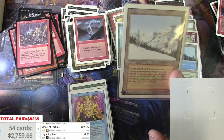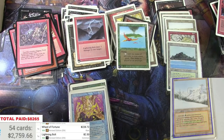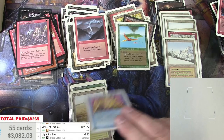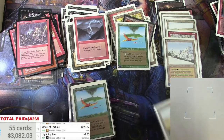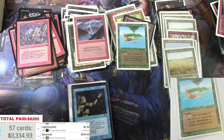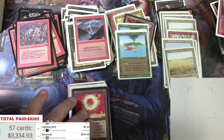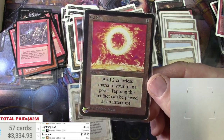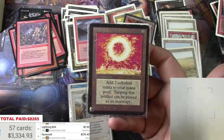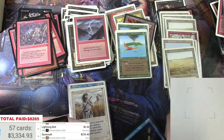Another bolt, another Taiga — yeah, these are all in pretty solid condition. Power Sink and another Savannah. Counterspell and oh my god — this was not shown in the listing. I am so happy to see this. Yeah, it's got quite a bit of play, but let's get back to the Counterspell in a second.